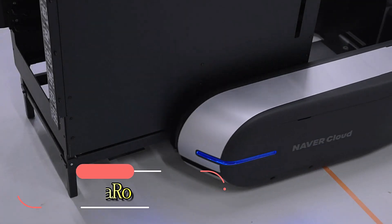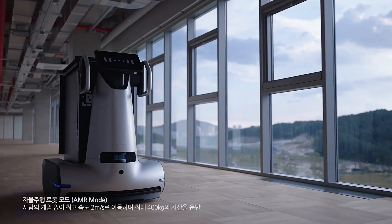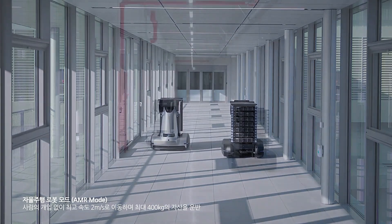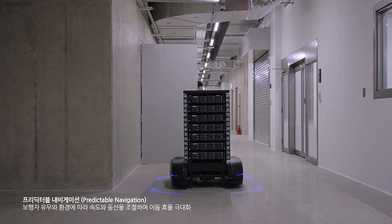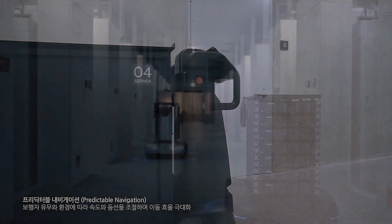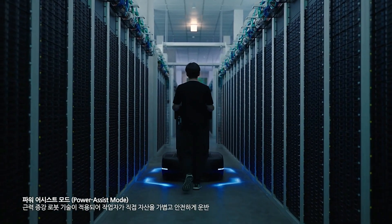Moving servers around a data center is a common task, but with servers weighing up to 80 kg and routes sometimes spanning hundreds of meters, it's a daunting challenge. In Seong, South Korea, there's a data center the size of 41 soccer fields where servers need to be moved 850 meters. A local company has invented Garo, a revolutionary robot capable of handling loads up to 400 kg and moving servers at speeds up to 2 meters per second.